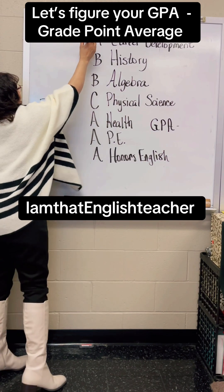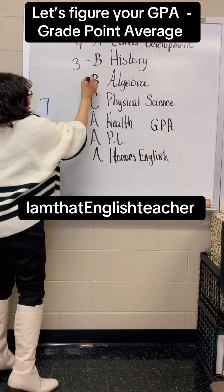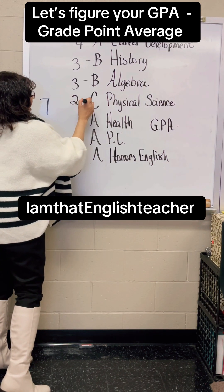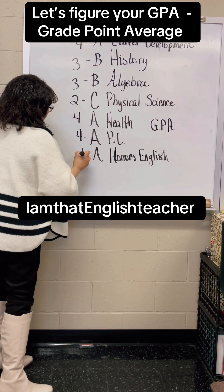So an A is four. If an A is four, what do you think a B is? Three. And this is what? Three. What's a C? Two. What's an A? Four. And this is an A — that's four. And what is this? Four.